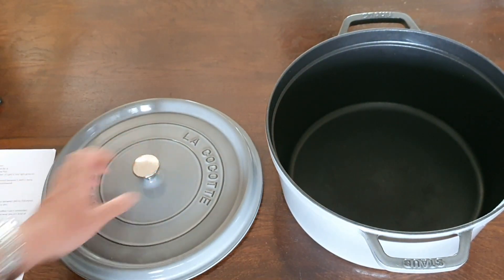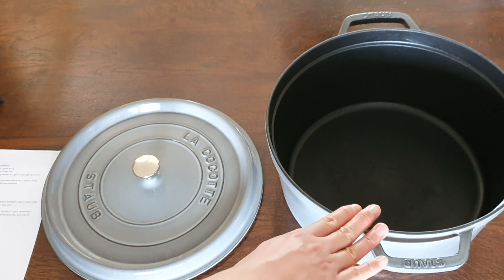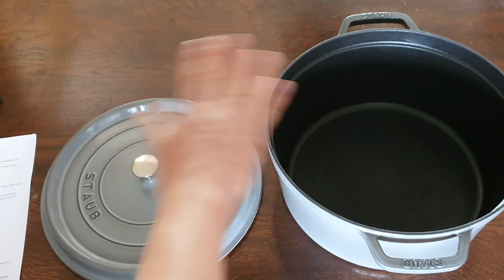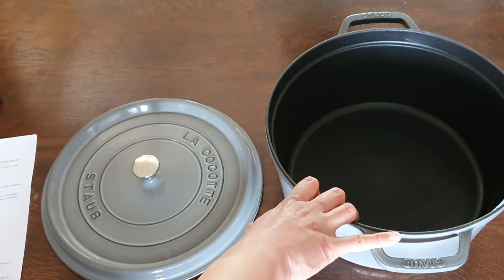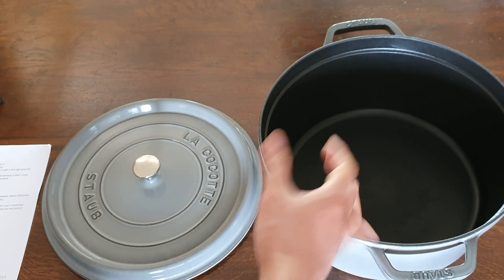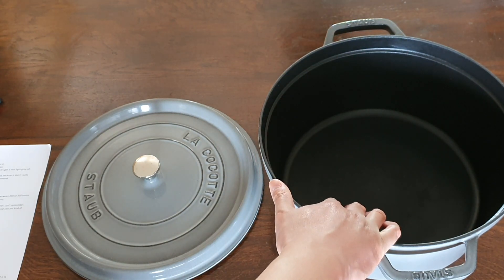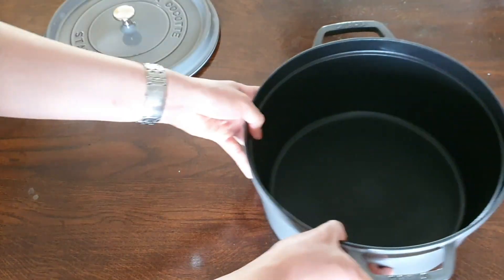I just want to do a quick comparison with the Le Creuset. The one thing that I don't like about the Staub — well I pretty much like everything else about it — but the one thing I don't like basically across the whole Staub range is the black interior. I just find that with the black interior, it makes it a little bit harder to see the browning on your food when you're using this to sear meat, for example.